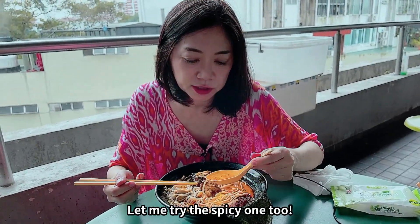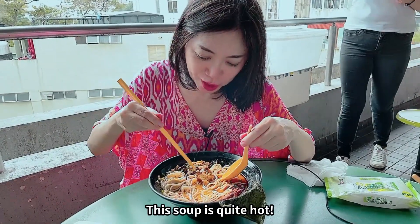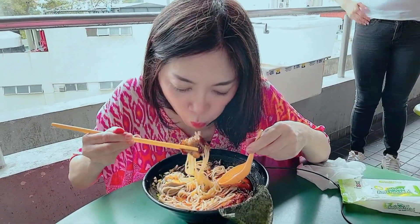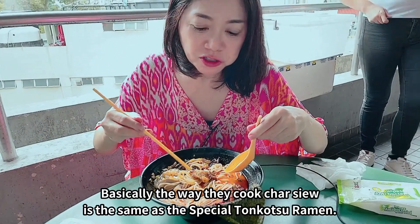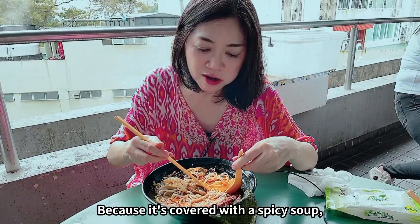Let's try the spicy one more. It's pretty spicy — this soup is pretty spicy. And it's quite spicy.